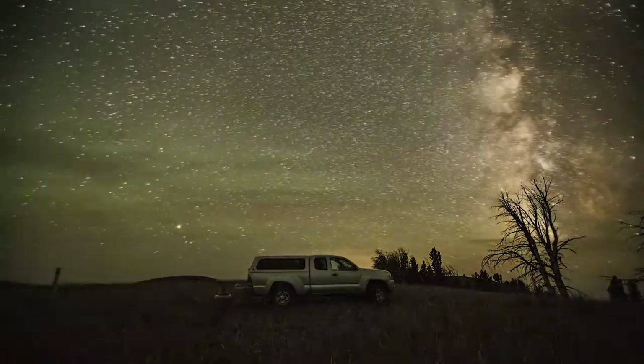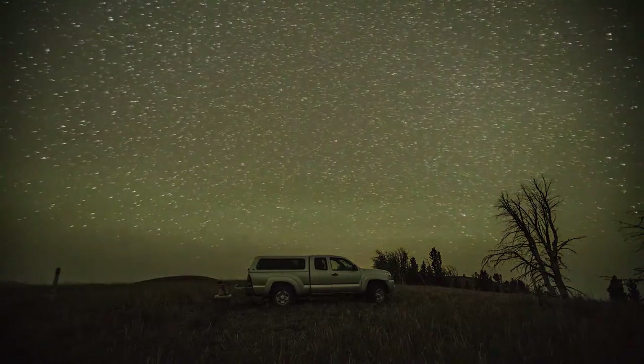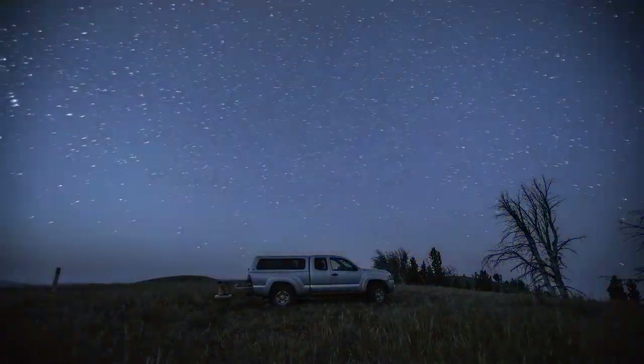Beautiful morning. I actually heard an elk bugle last night — really cool, super excited. Last night I set up what I thought would be a really cool timelapse, but I made a mistake. The Milky Way — I thought it was going to pan from one side to the other, but instead it went the opposite direction. Total mind blank on my part. I should have just watched it first. The Milky Way went right out of frame and I thought it was going to go the other direction. But either way, I want to show you guys how I shot that and how I shot a few of the photos from last night as well.